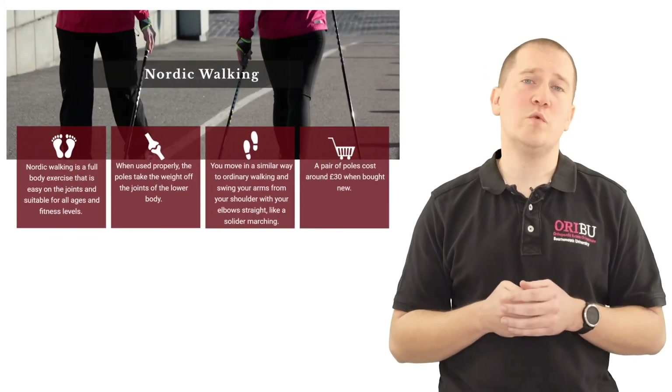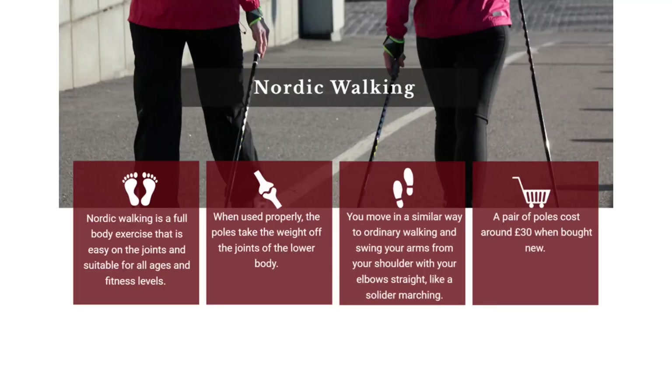The use of Nordic walking has become increasingly popular, and this is because the use of Nordic walking poles can reduce the load going through our lower limb by about 30 to 60%. It's a whole body exercise.